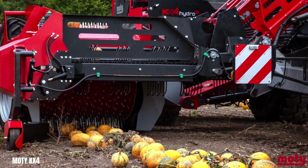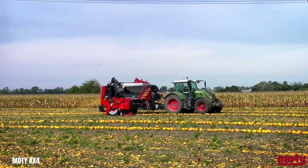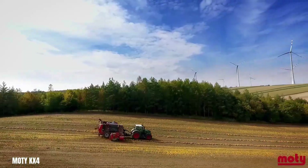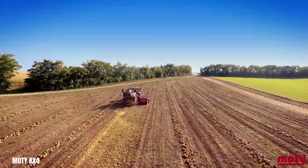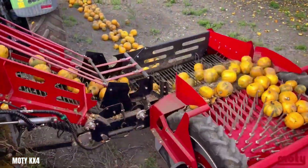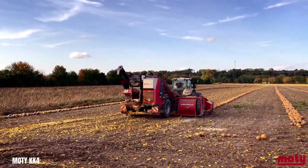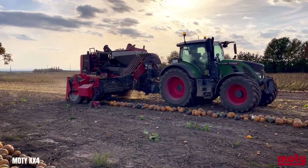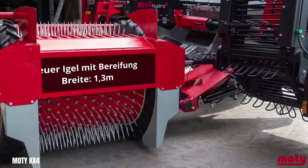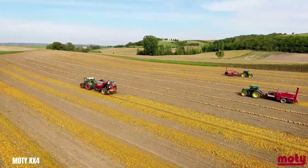The Moti KX4 Hydros is a high-performance pumpkin seed harvester renowned for its efficiency and reliability. Equipped with a fully hydraulic drive system, a wider threshing drum and a larger capacity seed tank, this machine effortlessly handles vast fields, significantly reducing harvesting time. Designed to prioritise seed integrity, the KX4 Hydros minimises damage while maximising yield, making it a preferred choice for pumpkin seed farmers globally.